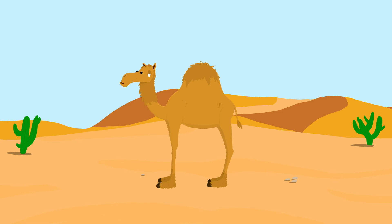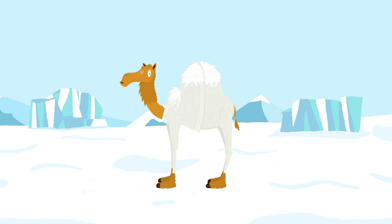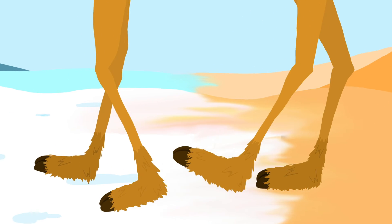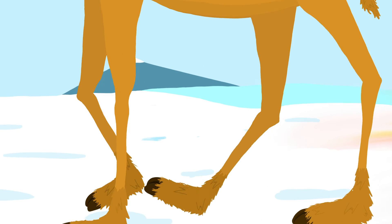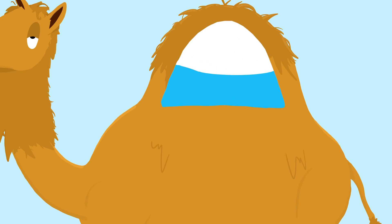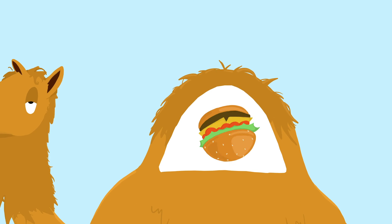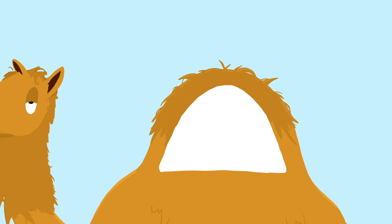How is it that one of these Saharan superstars ever survived those arctic conditions? What if those broad feet were meant to tromp not over sand, but over snow, like a pair of snowshoes? What if that hump — which, huge news to me, does not contain water, it contains fat — was there to help the camel get through that six-month-long winter when food was scarce?